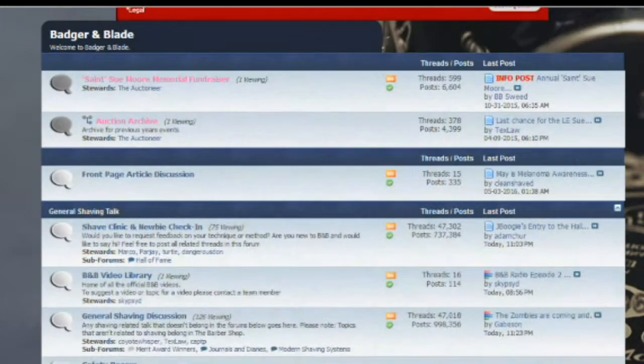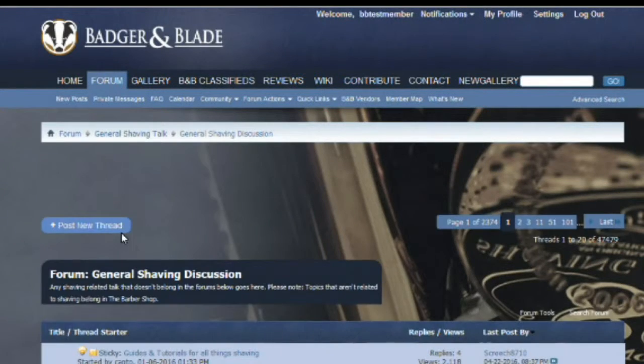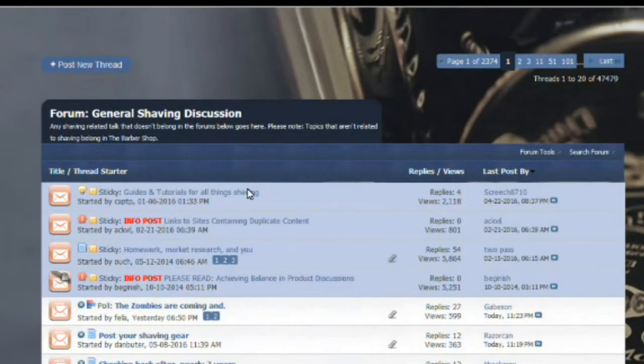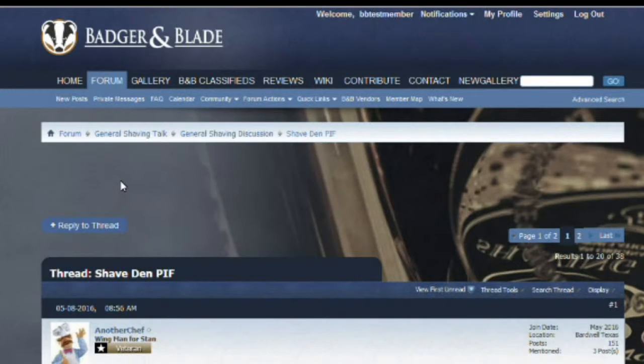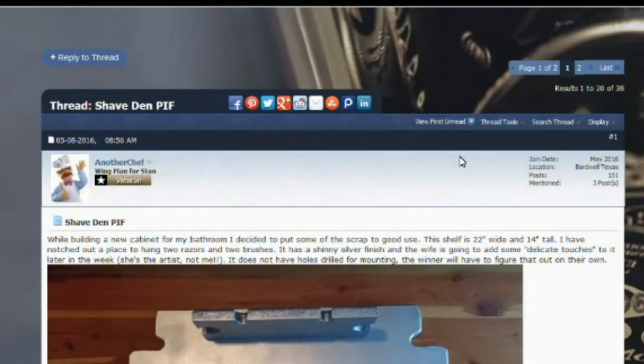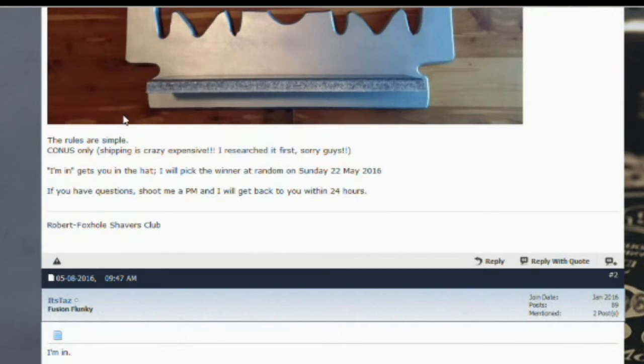Let's go ahead and search. We're going to come down to the general shaving discussion section and search through the various threads. Here we have one: 'Shave Den PIF.' Click on that and usually the first post you will see will be from the member offering the PIF, with a description of what is being given away as well as some instructions and rules for you to enter.